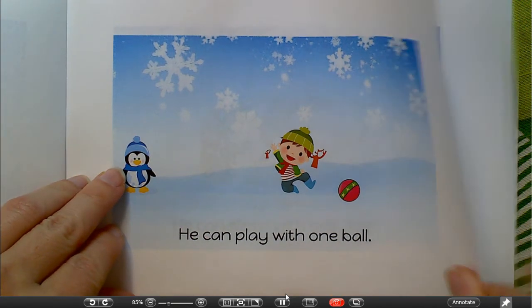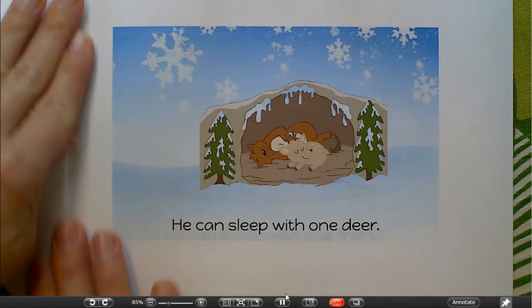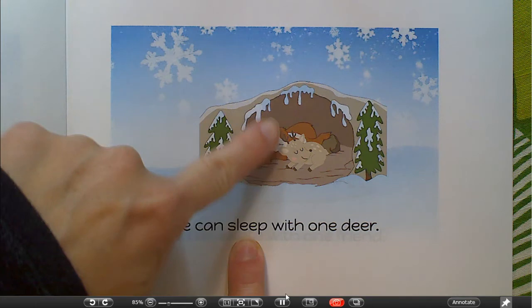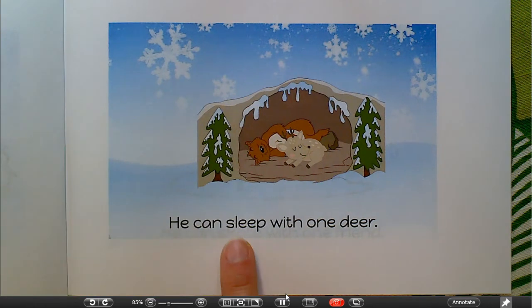Turning the page. What do these friends look like they're doing? He can — cross-check, look at the picture, look at the word. It begins with 'sl.' Hey, it looks like they're sleeping. But my ending sound is P, so rather than saying the word 'sleeping' with a G at the end, I'm just going to say 'sleep.'